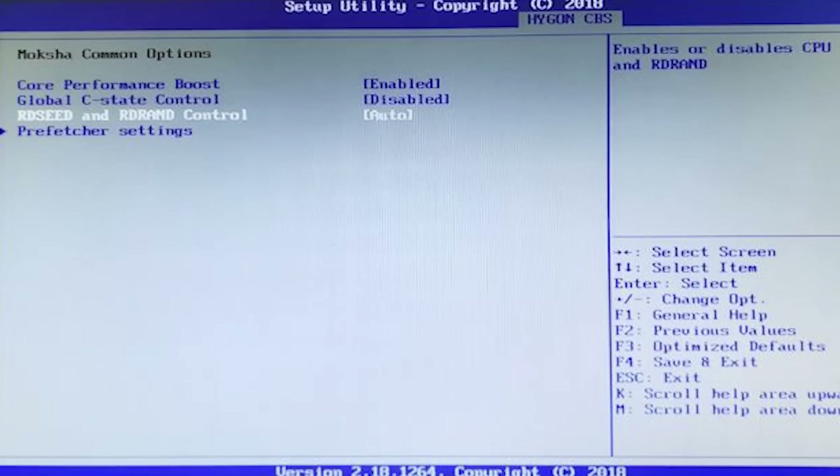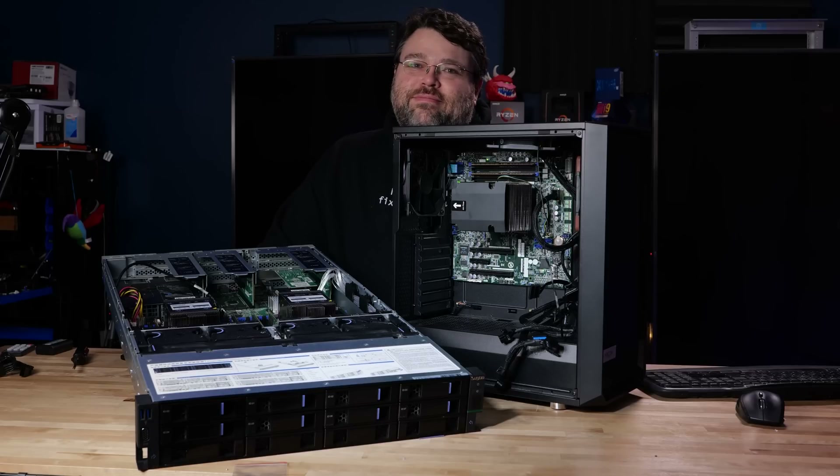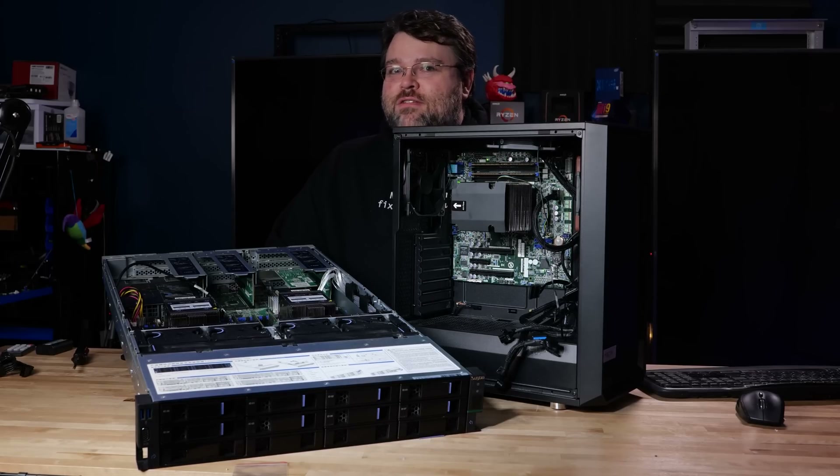RD-RAND and RD-SEED are the instructions that have to do with random number generation, and you see them used with encryption. Encryption and random number generation were sort of at the heart of the aforementioned own-goal — the dual elliptic curve thing.